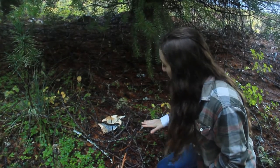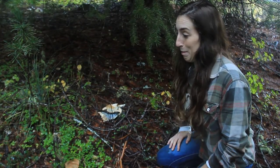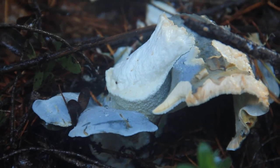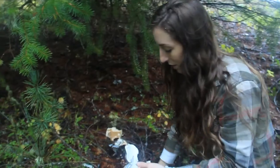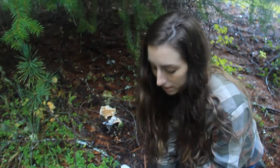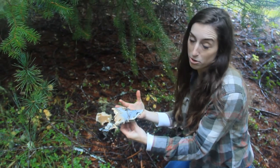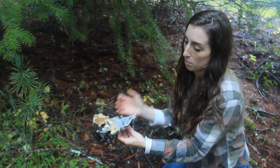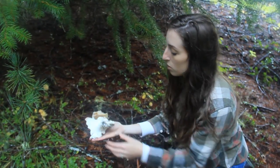Looks like we found it. It is not very pretty by any means — it's definitely been nibbled at, but that happens. Here is the blue knight. If this thing were actually whole as it normally would be, it would be a little more rounded and the cap would look a little more structured than it is right now.